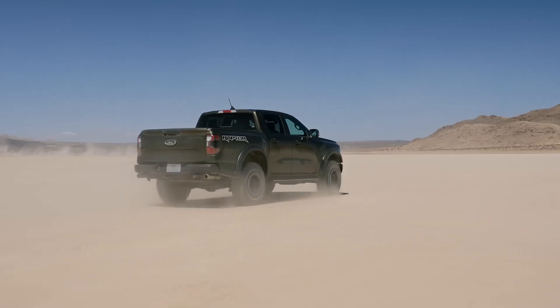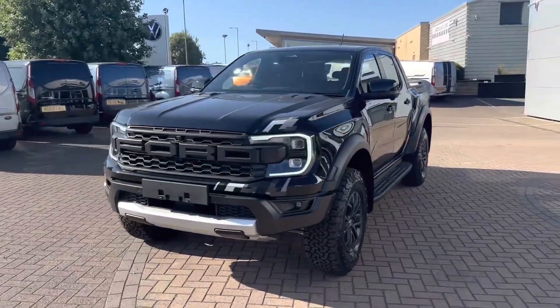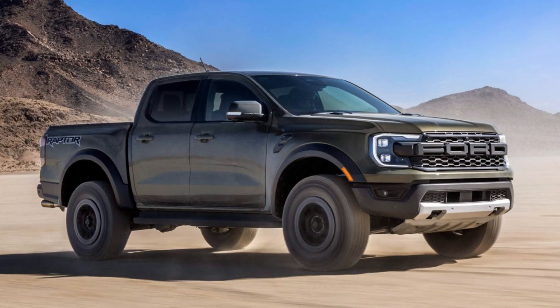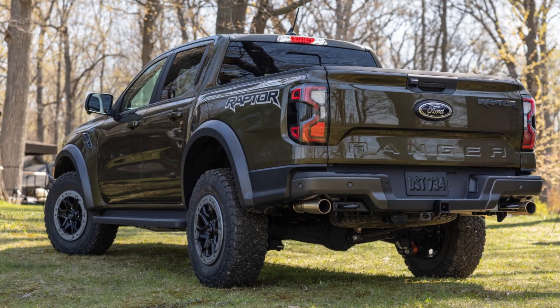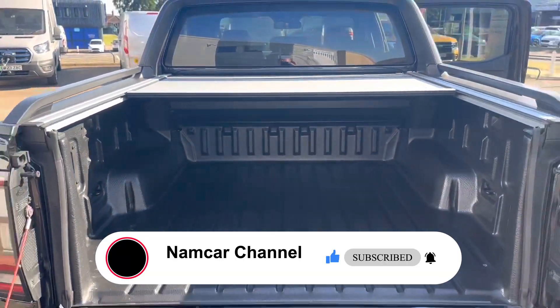To ensure that the 2024 Ford Ranger Raptor can easily handle all off-road conditions, Ford enhances the front frame rails, rear shock brackets, front shock towers, suspension mounting points, and other crucial regions.